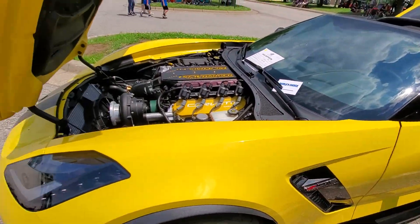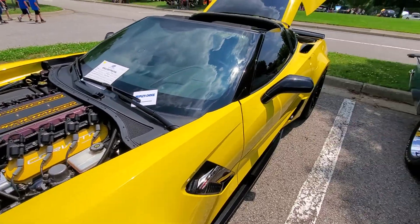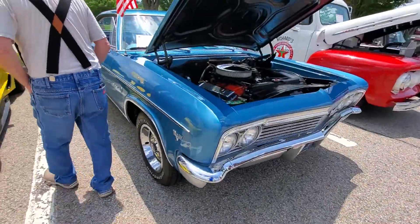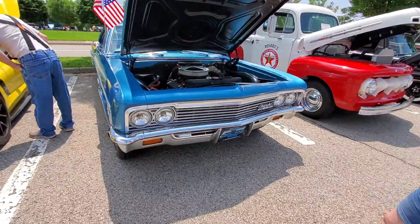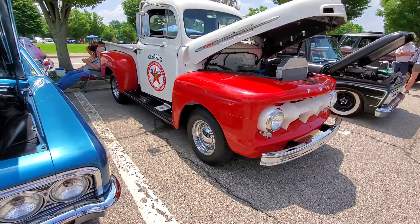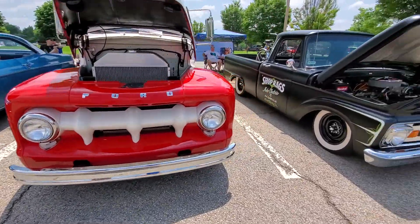I wonder why people are leaving their little toys on the windshields. That's pretty awesome. That's a Z06 also. Yeah, that's a Z06 also. It's crazy.